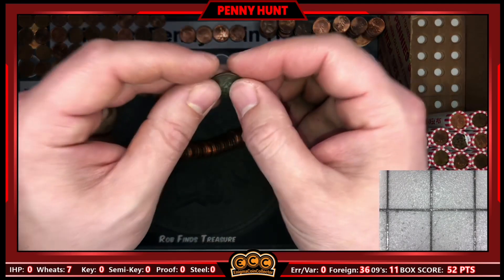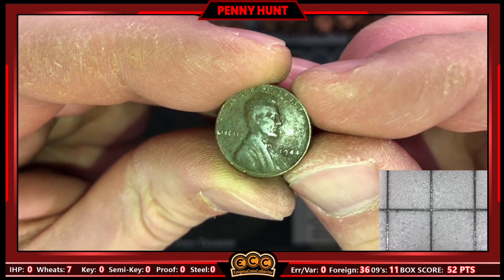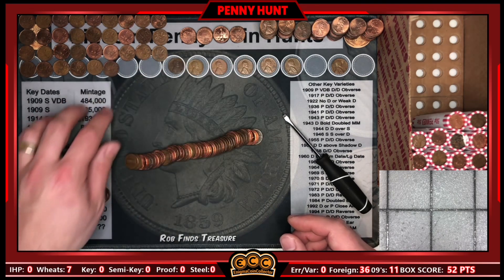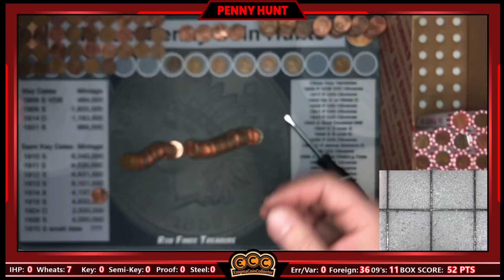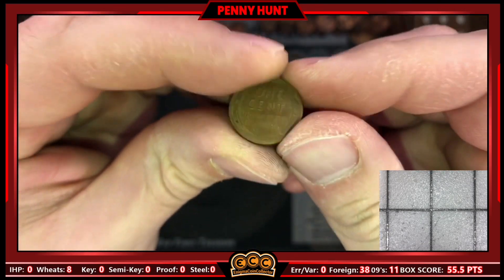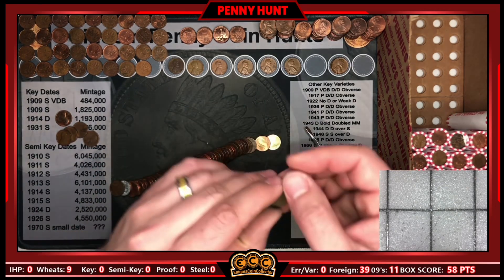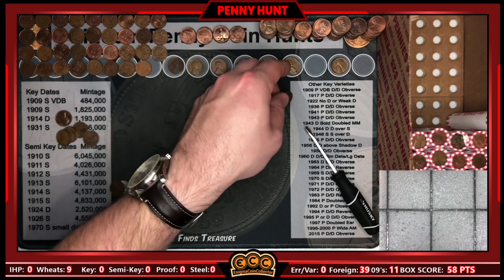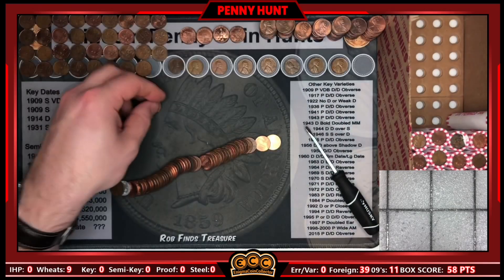Roll 32 gives us our eighth wheat cent, a little crusty 1944 — the oldest wheat cent so far, a 44P. Then roll 33 has wheat cent number nine, a 56P, and roll 34 gives us number ten, a 1953 Denver. Meanwhile the Canadians keep coming — we're now up to 40 Canadian cents on the hunt. Insane.